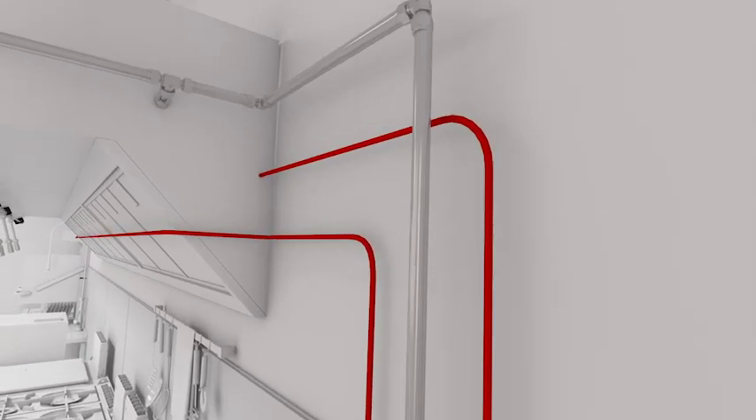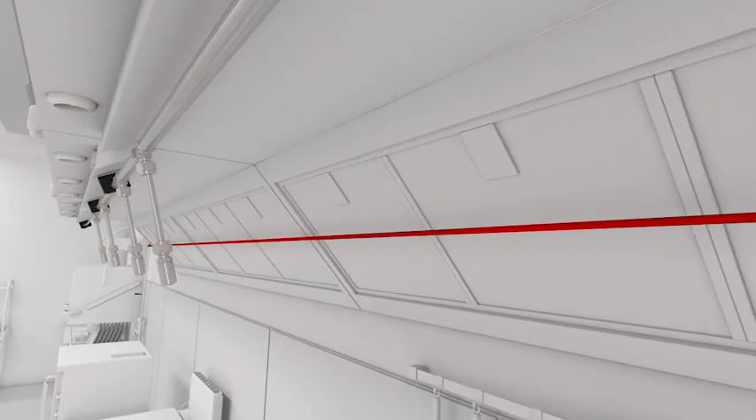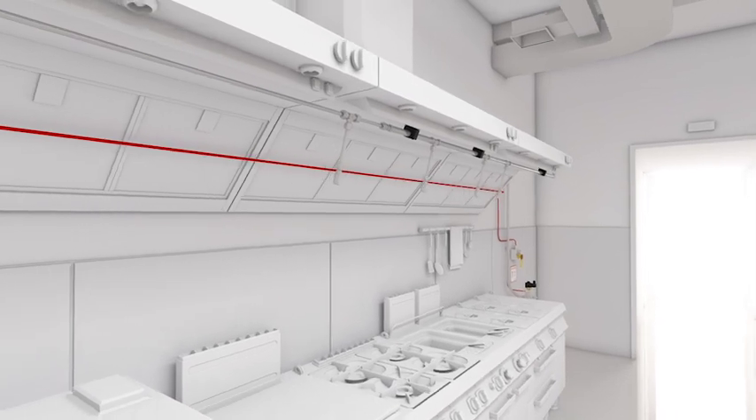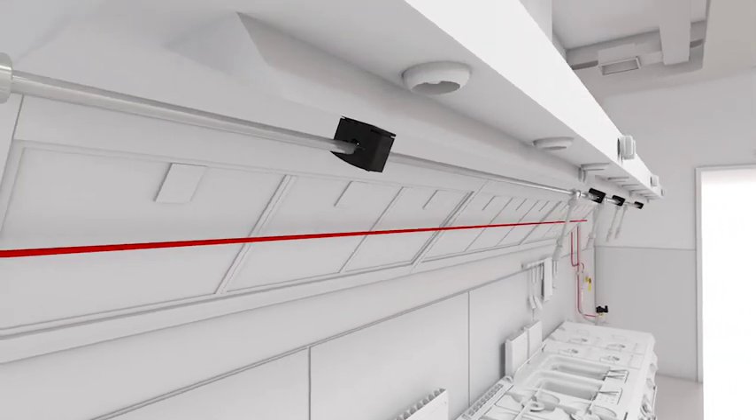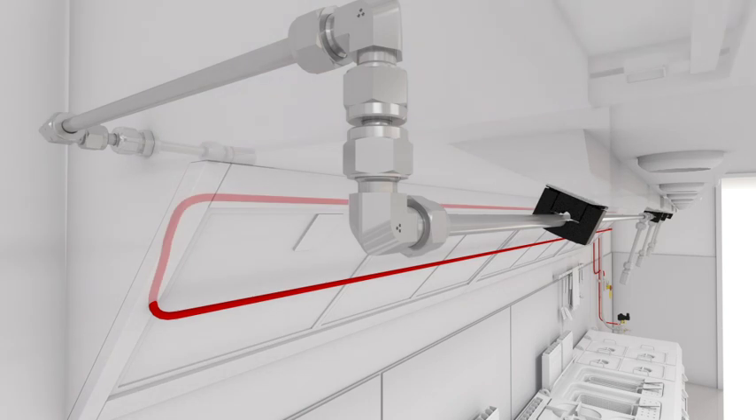To arm the system, your installer will pressurize the tube with 16 bar of nitrogen gas. Lastly, there's the discharge line. It consists of stainless steel piping and up to nine nozzles — one over each cooking zone or in each section of the extraction hood. Only one single type of nozzle fits all applications.